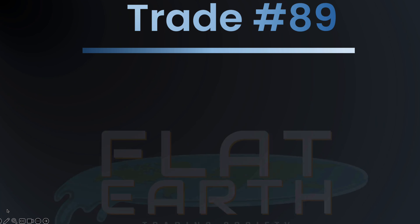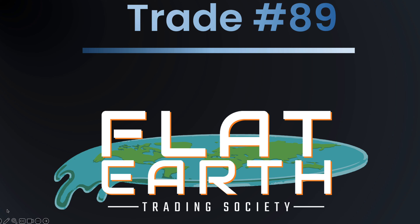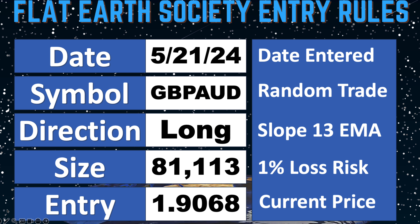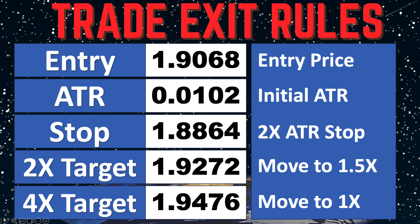Hello Flat Earth Society members, this is Song Kids from Maverick Trading, and I have an update for you on Trade Number 89 — time for an adjustment on this Pound Aussie trade. Let's get into it. We entered this trade on May 21st, went long with an 81K position size, and the entry was at 1.9068. These were our exit rules.